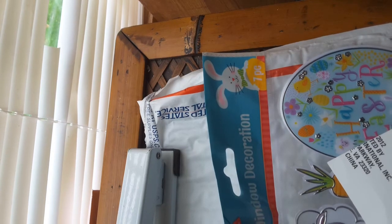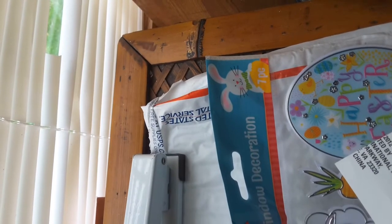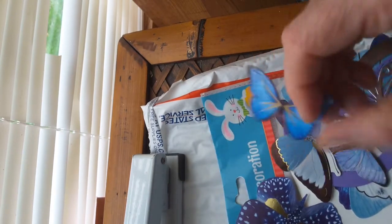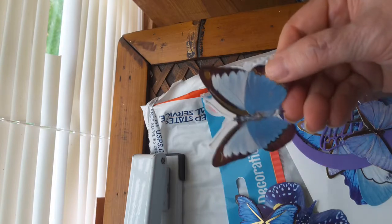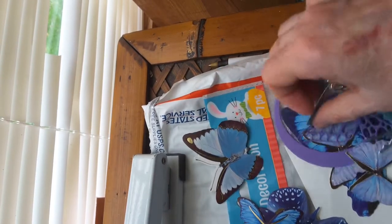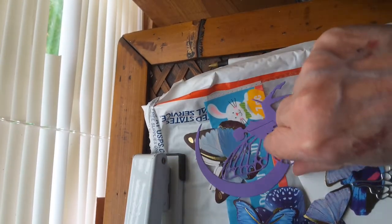I'll get these out without dropping them on the floor. I'll do these first. Isn't that pretty? I love butterflies. Blue. That's so pretty. These are nice butterflies, Lorraine.